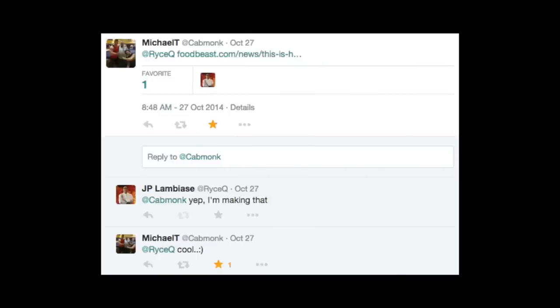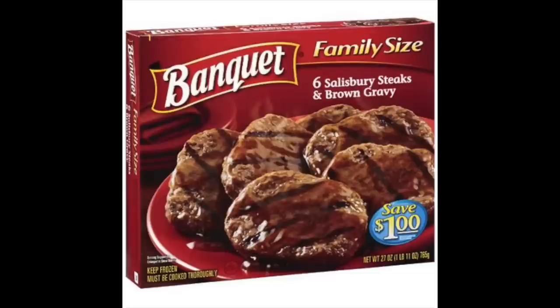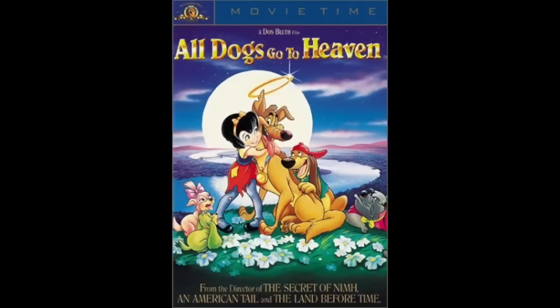So I got a request from Michael T to make this. At first I was like, what the hell is that? Looks like a Salisbury Steak TV Dinner. Then I realized it's from Korea, so if you've ever seen the movie All Dogs Go to Heaven, well, they're really going here.